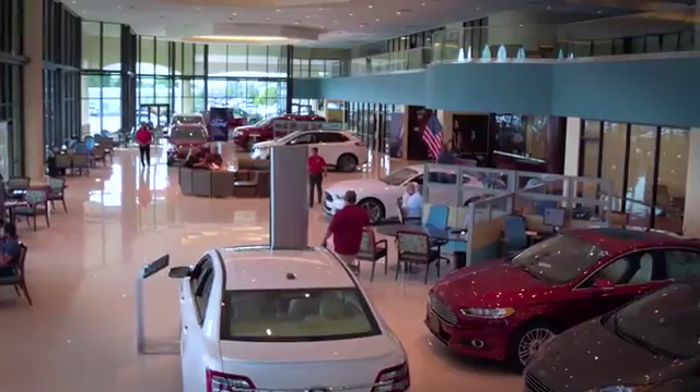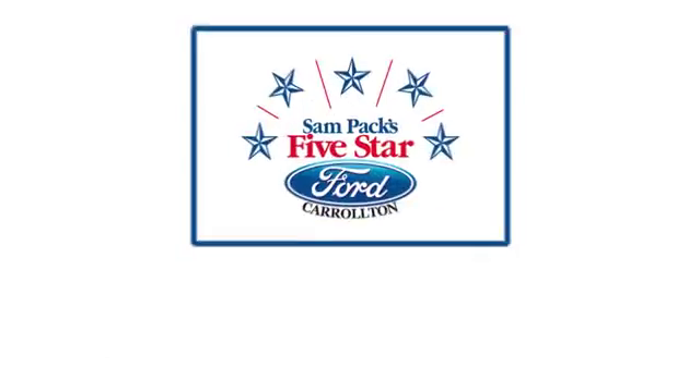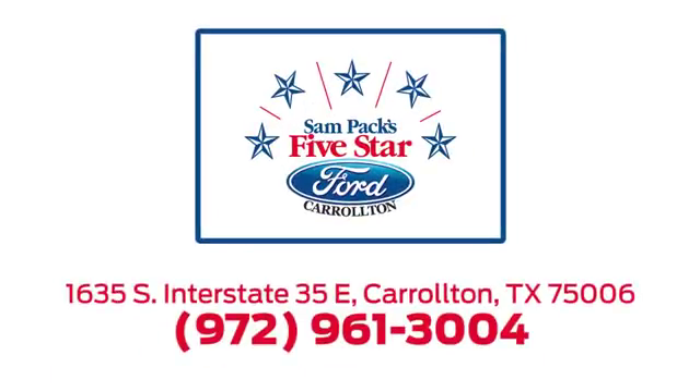For the entire car buying and ownership process, Sampak's 5-Star Ford Carrollton is here to help. Call, click, or stop in today. We're located at I-35E and Crosby Road in Carrollton, Texas.